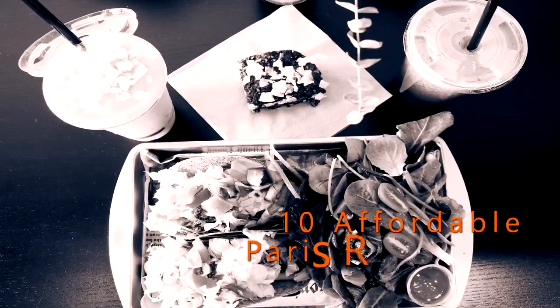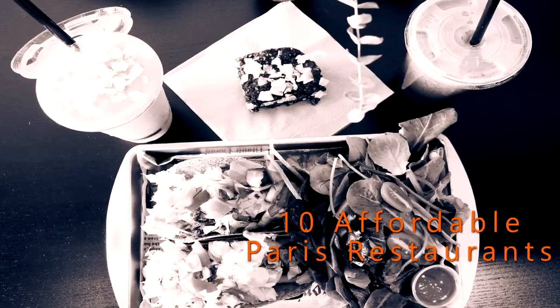Discover delicious, lesser-known food joints throughout Paris that will have your taste buds thanking you.